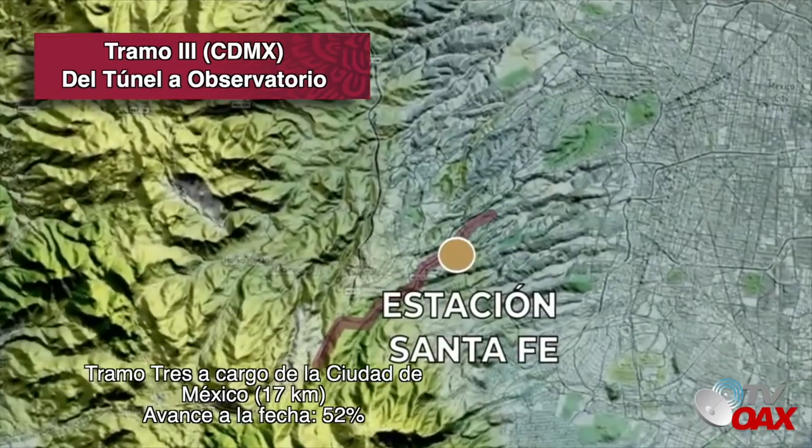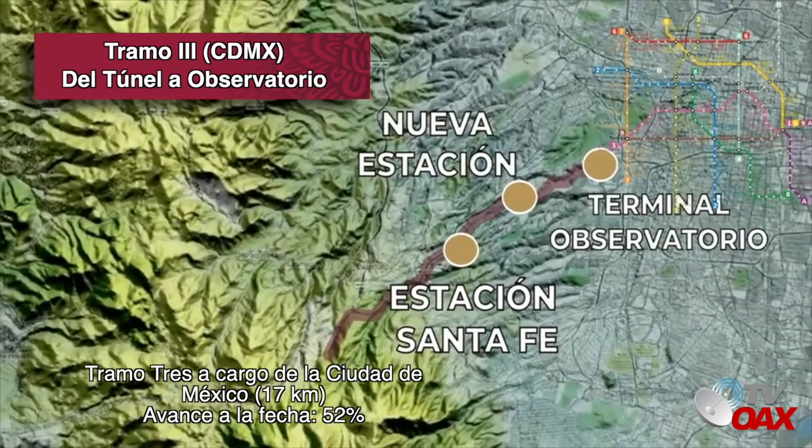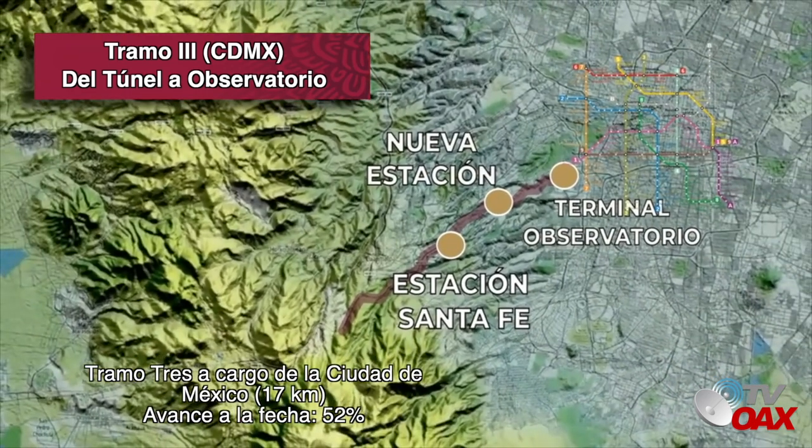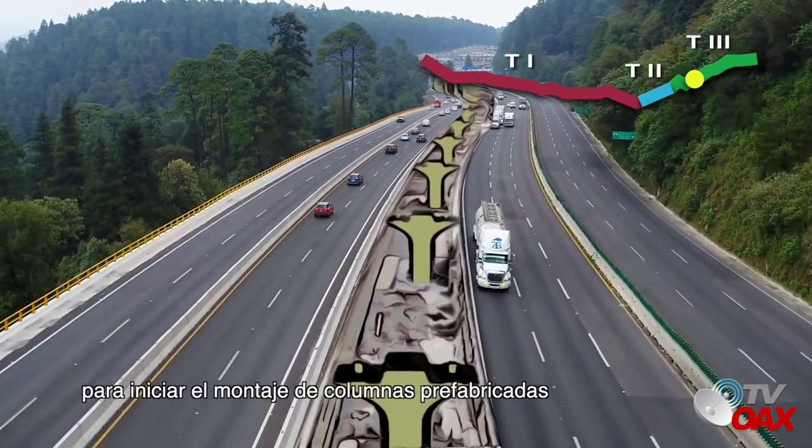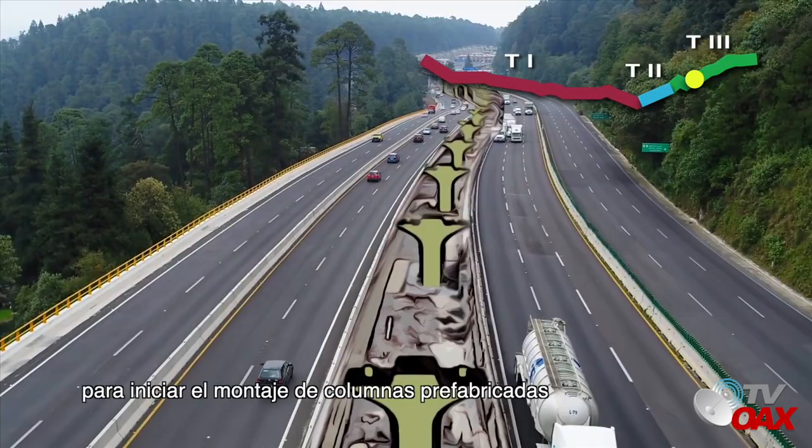Tramo 3 a cargo de la Ciudad de México. 17 kilómetros. Avance a la fecha: 52%. Frente 2. Se concluyó con la construcción de las zapatas para iniciar el montaje de columnas prefabricadas.